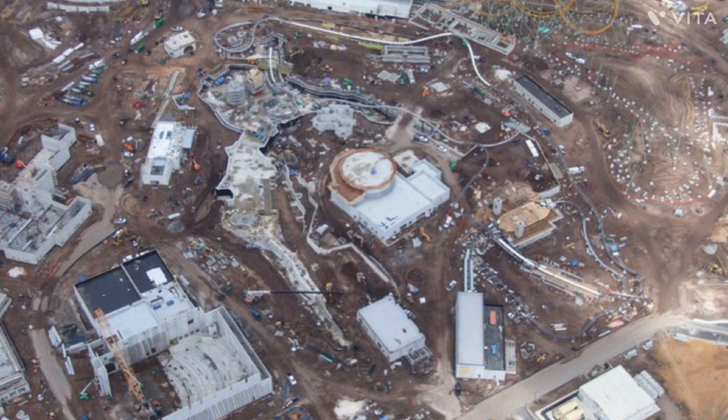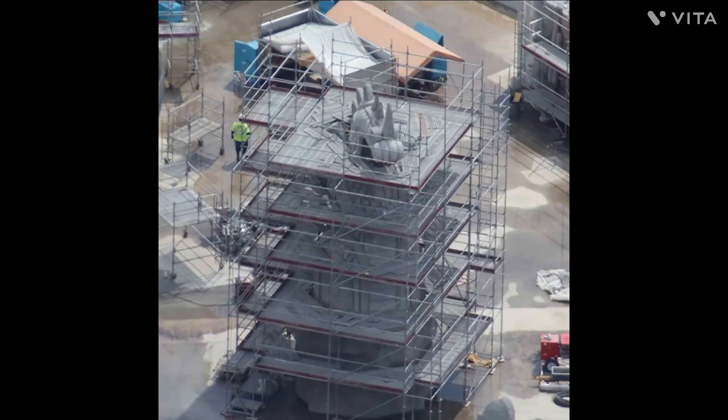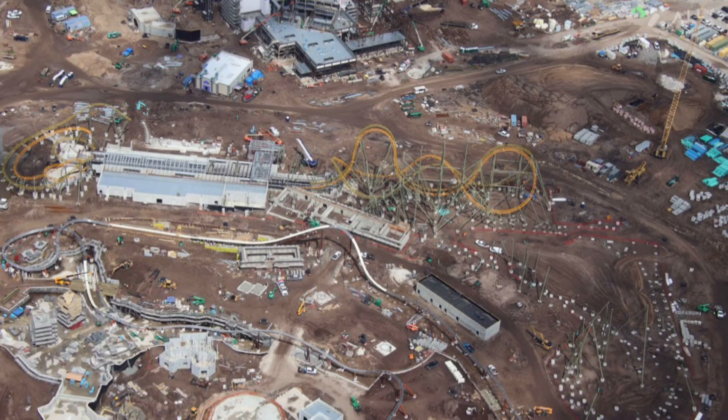It's just rumored to be named Starfall Racers, though. Here you can actually see the facade for the entrance to How to Train Your Dragon Land being built — the portal, basically. You can start to see the facade being built up more than last time. Here's another aerial photo where you can see How to Train Your Dragon Land and Starfall Racers, which looks really cool.